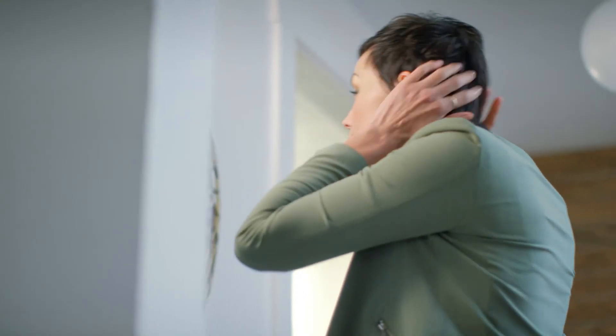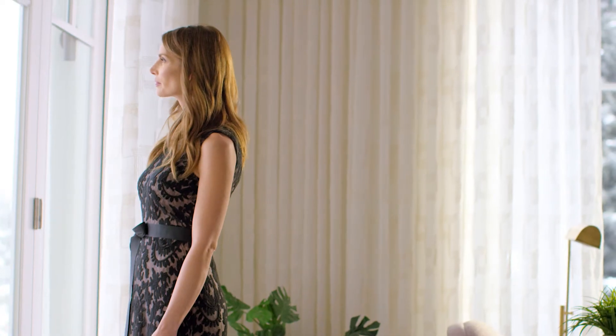Instantly Ageless by Jeunesse. Created for every occasion. Let the real you — the best you — shine through.